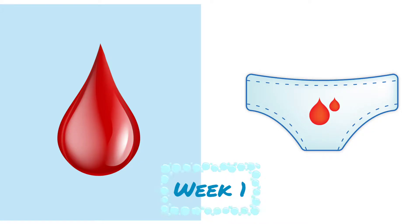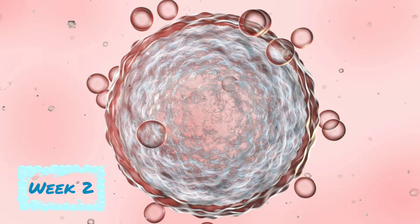Week 1. Most doctors count pregnancies starting from the first day of your last period. So, according to doctors, one week pregnant means you're on your period and not pregnant yet. Week 2: in your ovary, an egg is maturing and by the end of the second week will be released into your fallopian tube.